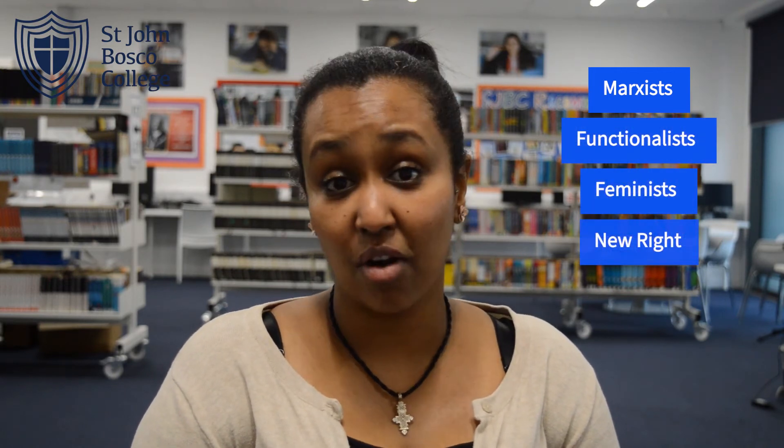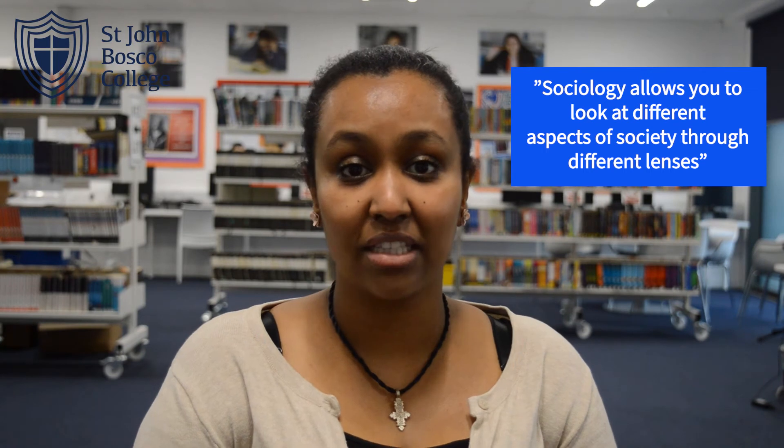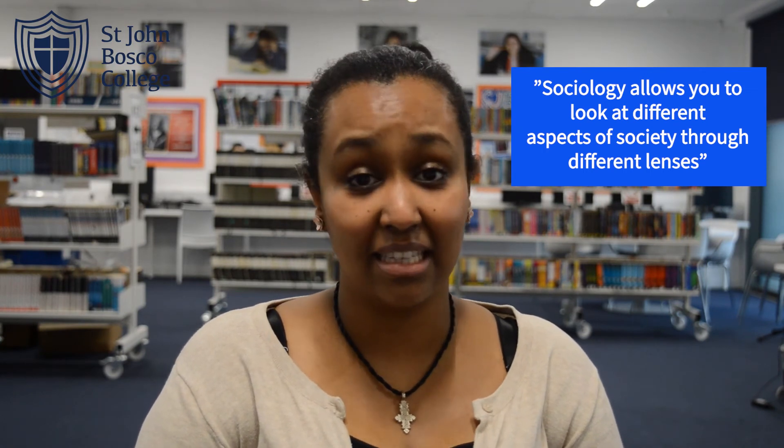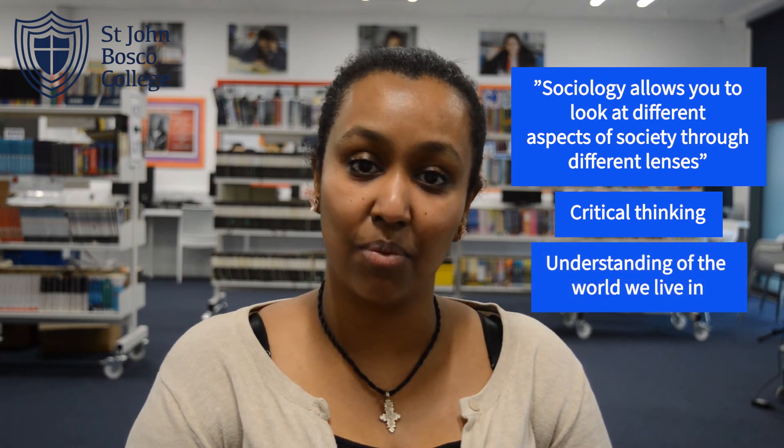We explore the perspectives of Marxists, functionalists, feminists, new right and post-modernists, to just name a few. As we grow up in life, sometimes we only have a one-dimensional view of life, and sociology allows you to look at different aspects of society through different lenses. This develops your critical thinking and also your understanding of the world we live in.